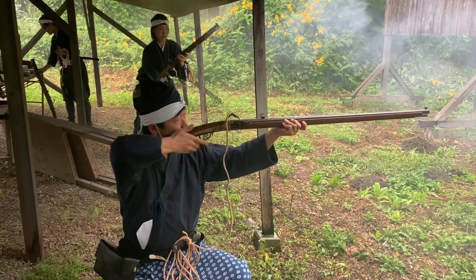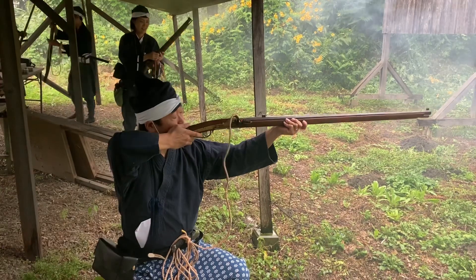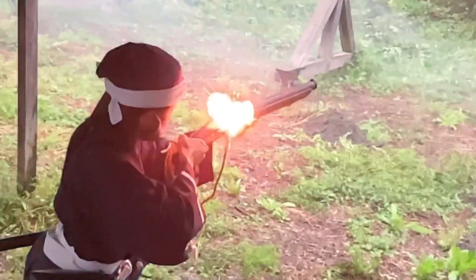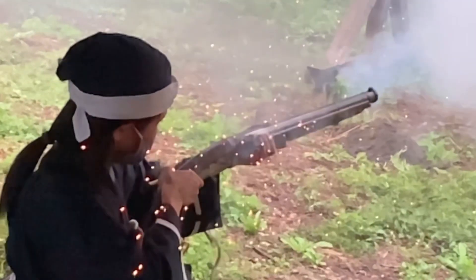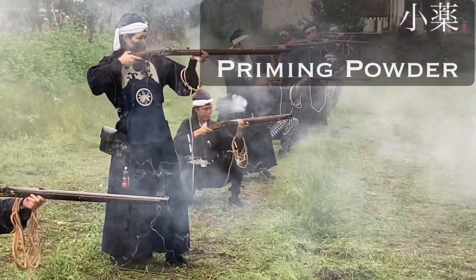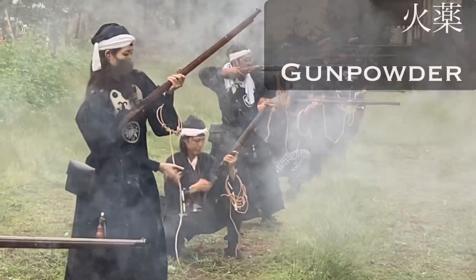So now that we know a little bit more about gunpowder, let's talk about how it's used. In Hojutsu, gunpowder falls into two categories. There is Koyaku, the priming powder, and there is Kayaku, which is the powder charge.